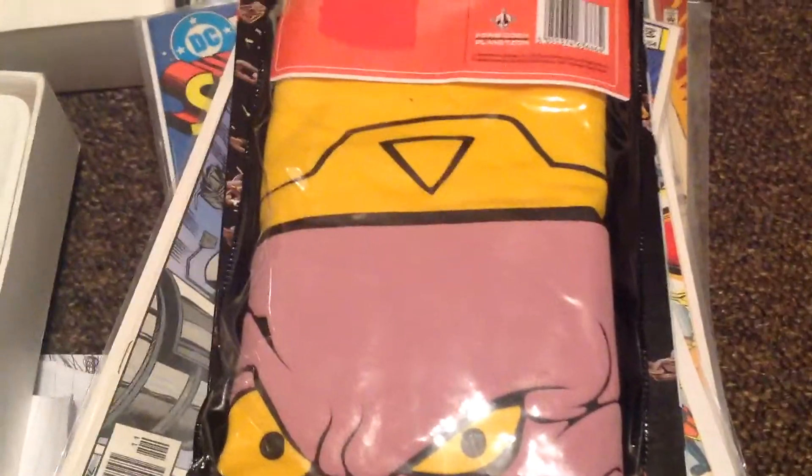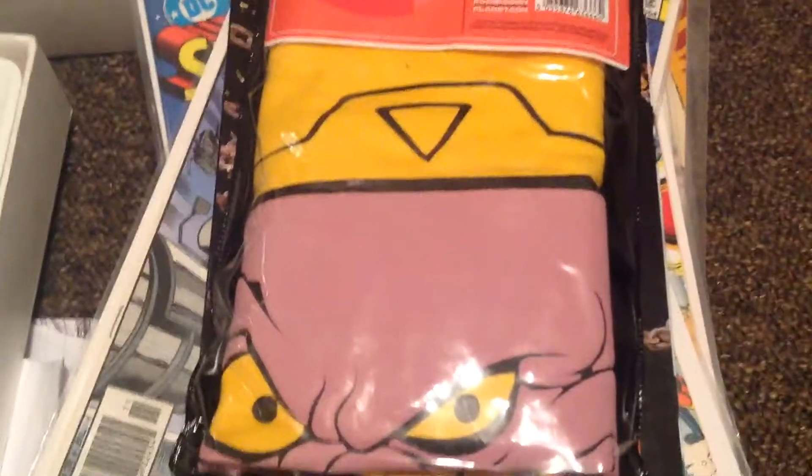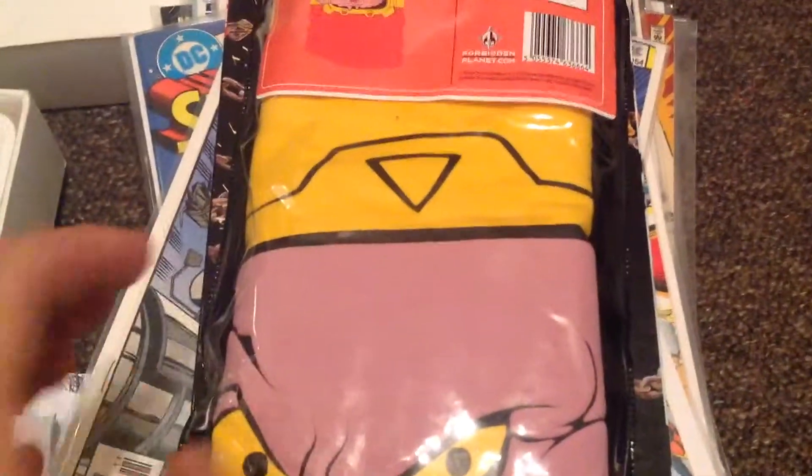Hi everyone, Comic Viewer here, and this time showing you my London Comic Pickup. I saved up about 150 quid, got a few things, and here's what I've got.